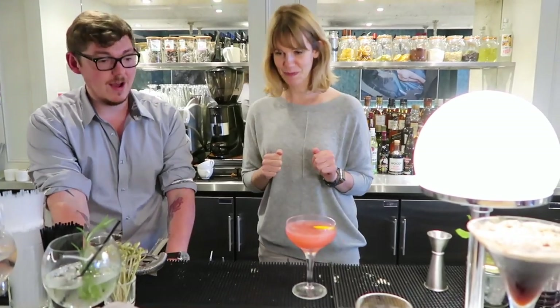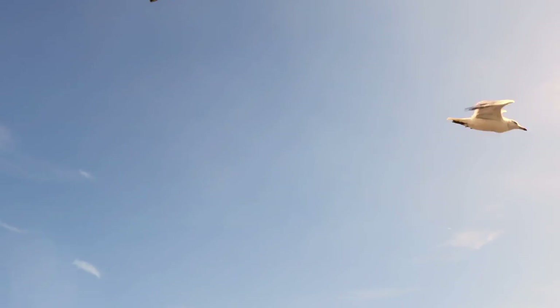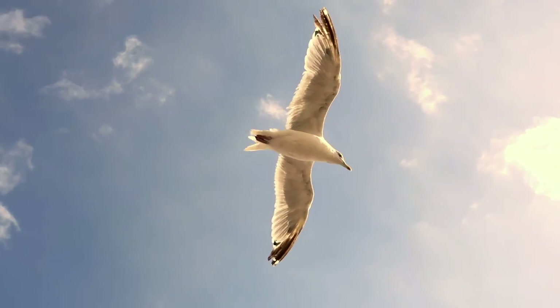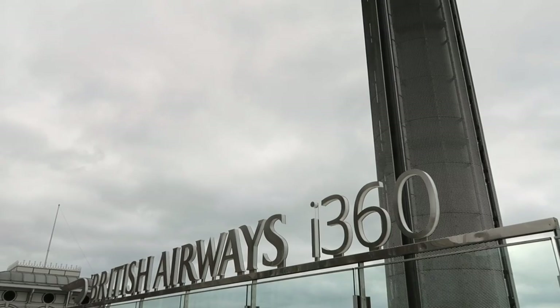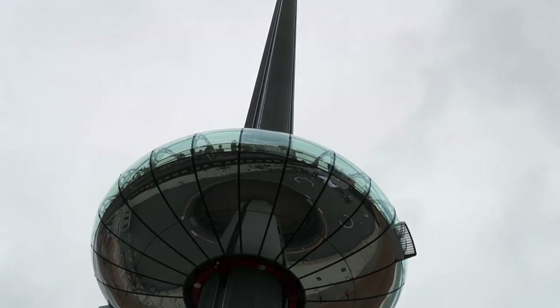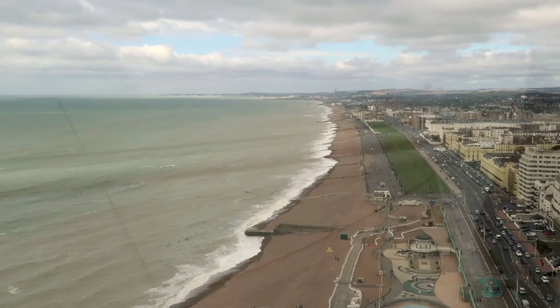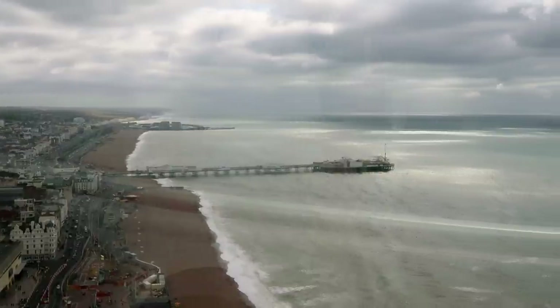Thank you for joining us on the British Airways i360. At 137 meters, or 450 feet, you get an incredible 360-degree view of the city and the sea.